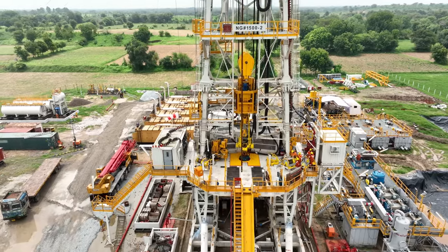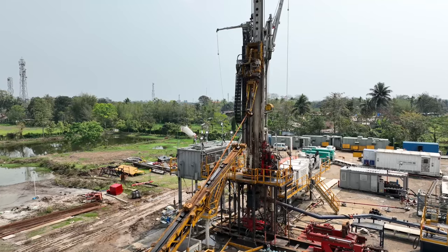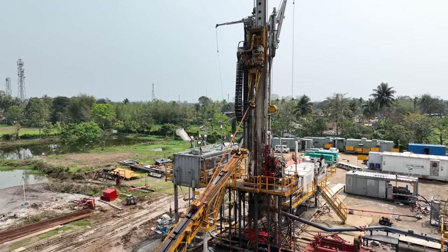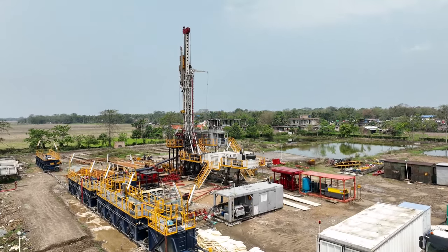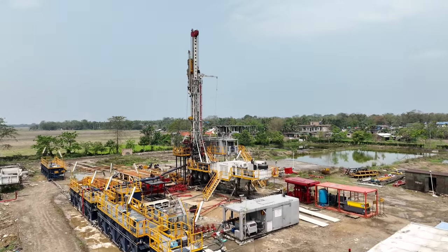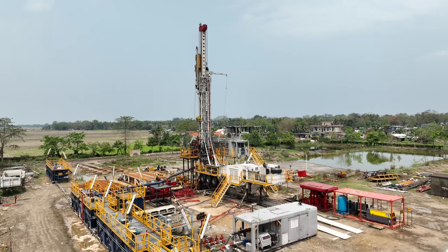This is not just about manufacturing rigs — it is about advancing the drilling fleet, boosting efficiency, and contributing to the nation's energy security. Enter into this exciting journey into the world of cutting-edge rigs and their role in India's oil and gas exploration.